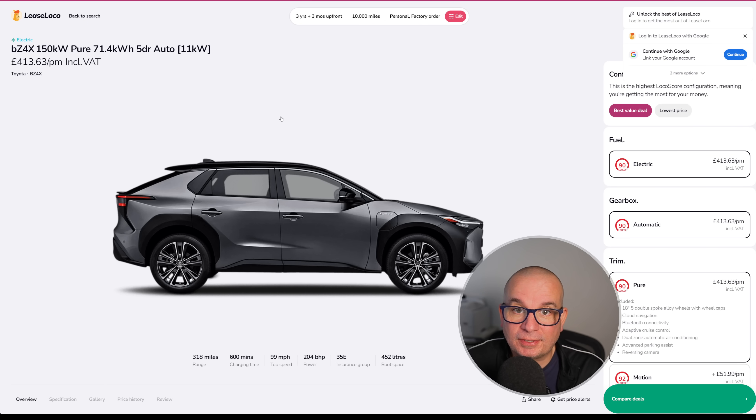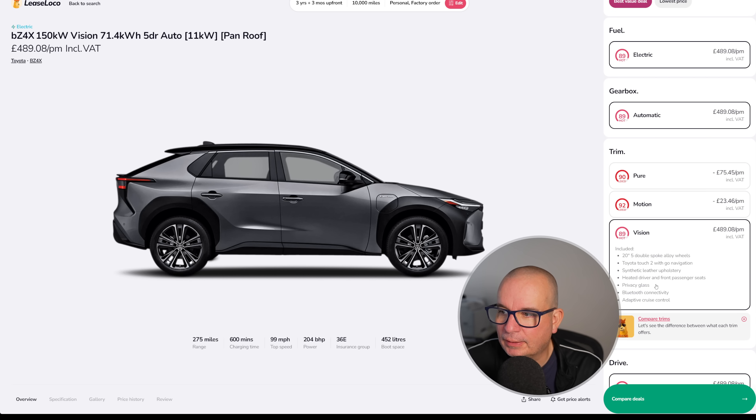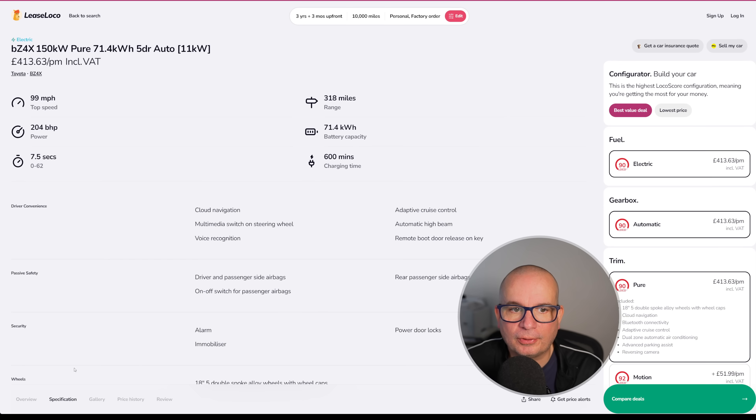Next, the Toyota BZ4X — this one's been around for a while. You can also get the Subaru Solterra for about £10 a month more. Different trim levels are available. This is the Pure, the base spec; if you want the Vision, the absolute top spec, you're looking at £489 a month. The Pure is 150 kilowatt with a 71 kilowatt hour battery, 380 miles of range, 204 brake horsepower, insurance group 35, and 7.5 seconds to 62.